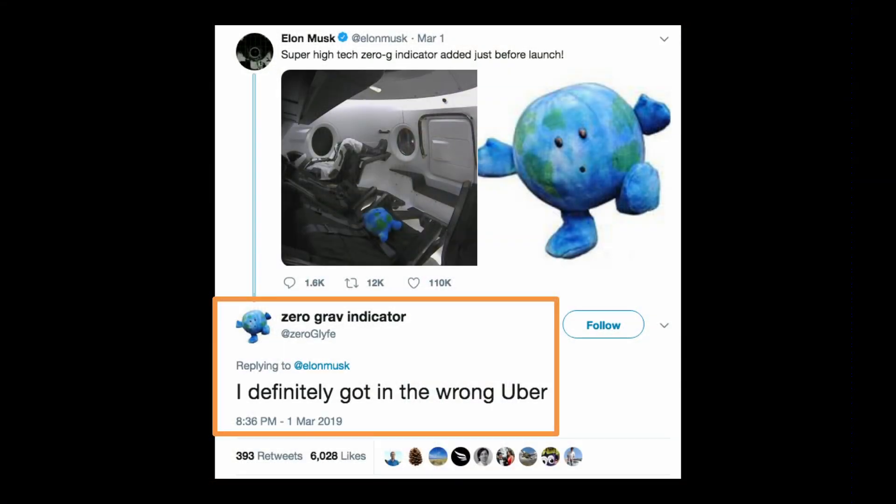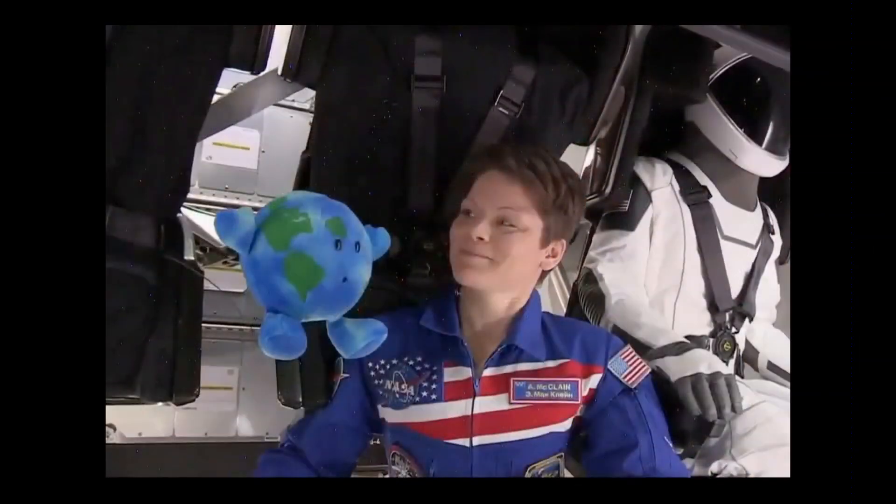We happen to like this. Somebody made a Twitter account for the little zero-g. But the astronauts on board the space station just loved this little buddy and decided to take him on a tour of the space station — show him around.